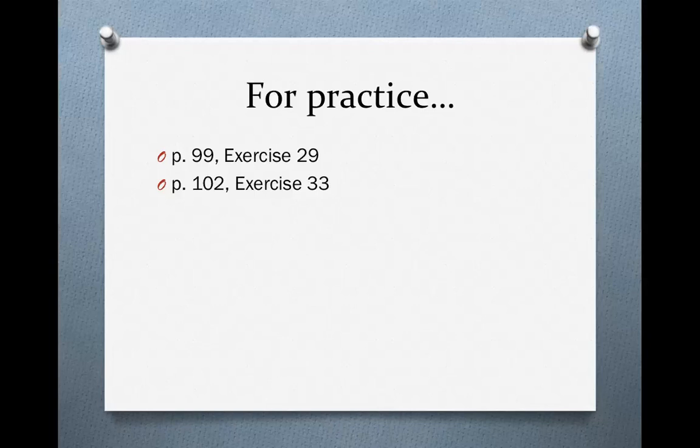Please do exercise 29 on page 99 and exercise 33 on page 102 for homework.